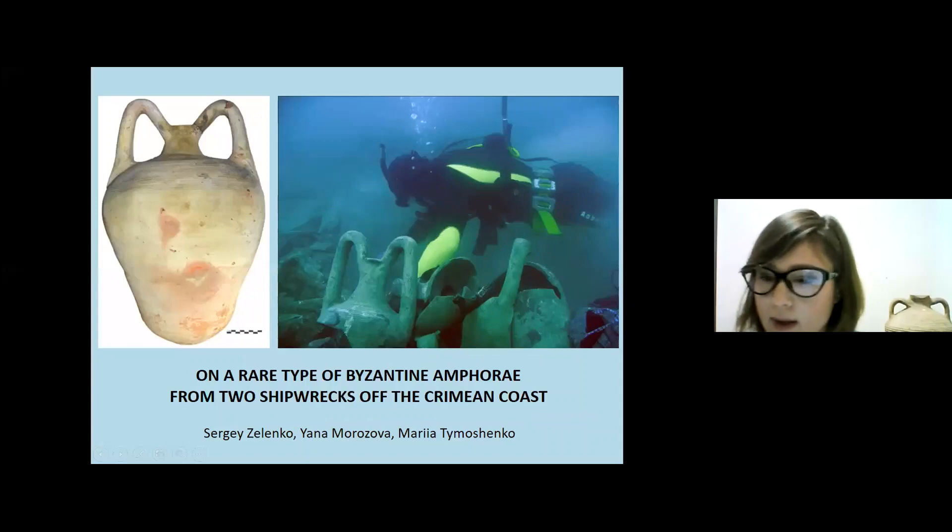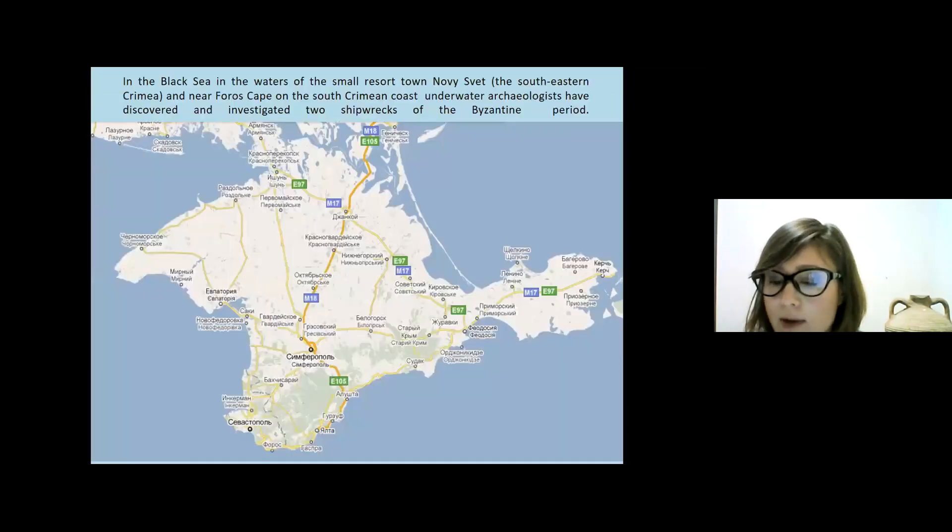Good day to all colleagues. I am going to present a report about a specific case on amphora retrieved from the underwater assemblage of the Crimean coast.